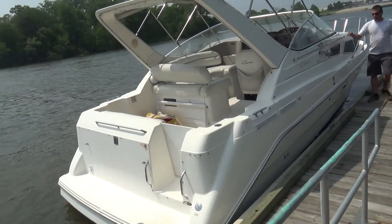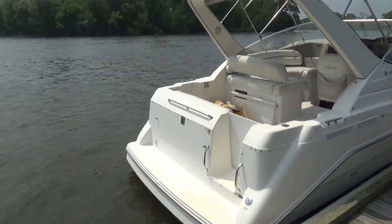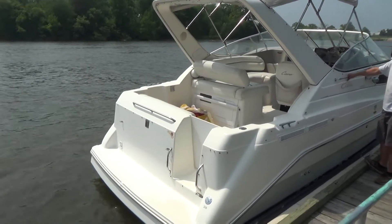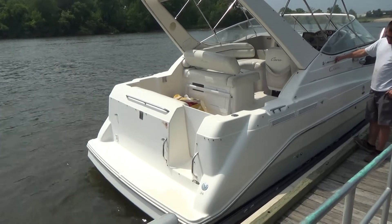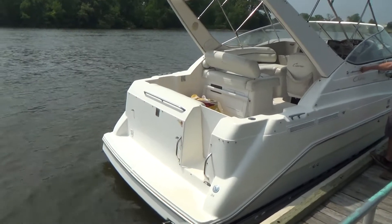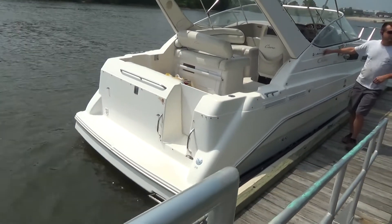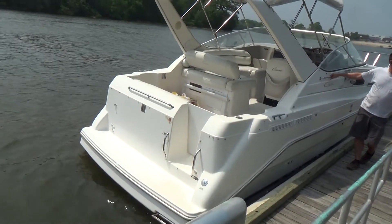It is carbureted. It's a freshwater-cooled engine, so it uses antifreeze to cool itself, not seawater, to cool the block. In theory it will last longer because it doesn't have salt water going through the block — in a perfect world, of course.